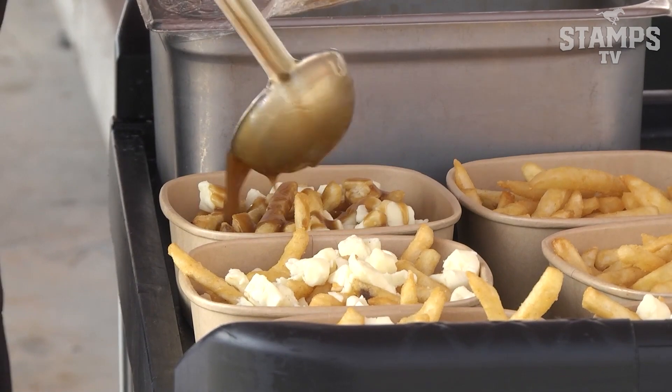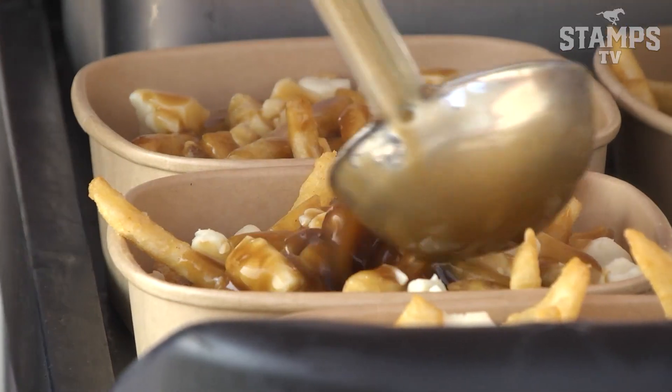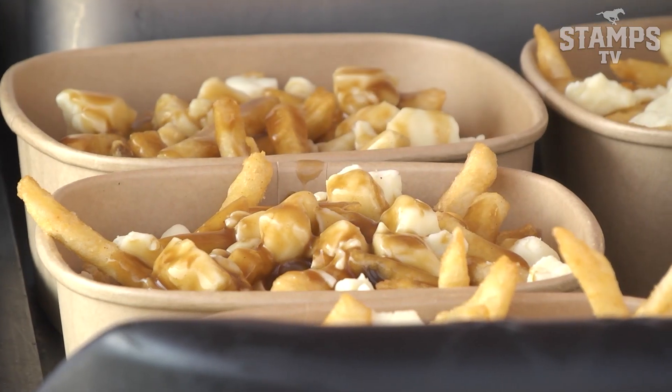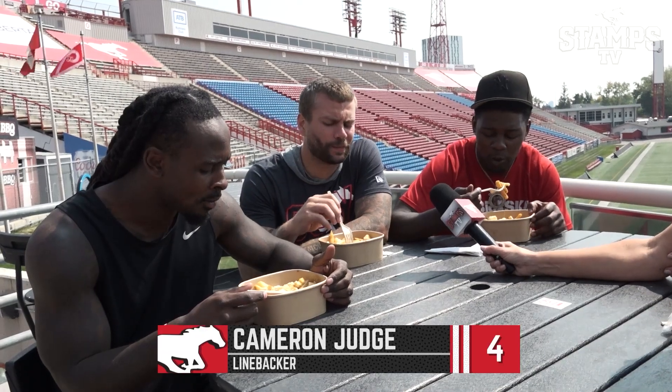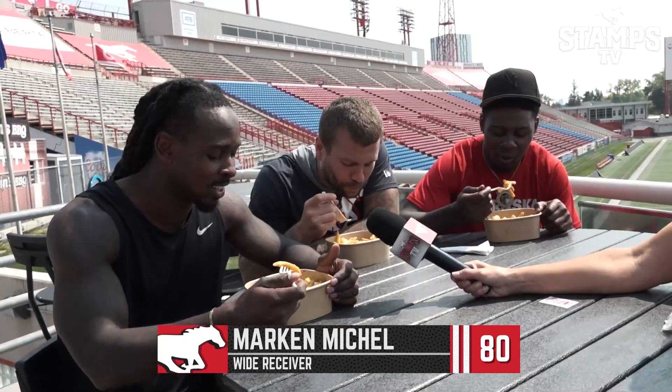We actually have beer battered french fries — crispy — and then we have our cheese curds and our homemade gravy. They're pretty crispy. I'm going to get a fry, put some cheese curds on there. I love fries.